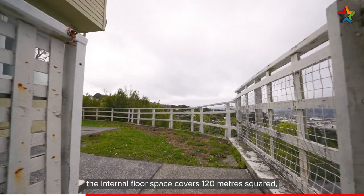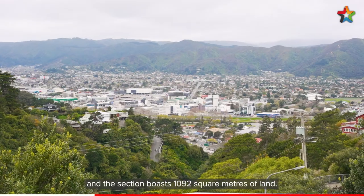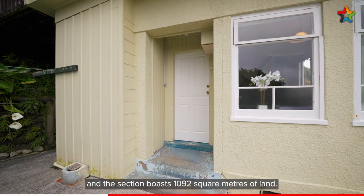Unfolding over two levels, the internal floor space covers 120 metres squared and the section boasts 1,092 square metres of land.